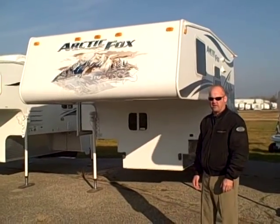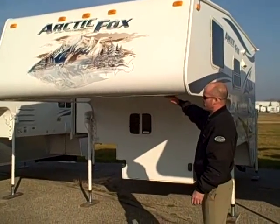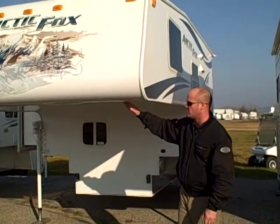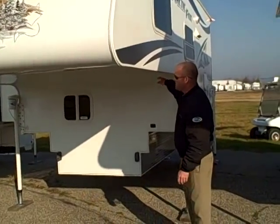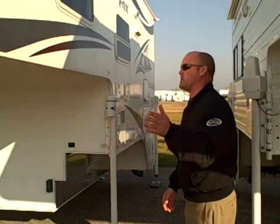Now we're going to go to the outside and see what they've done out there to make it really nice for you. Now we're on the outside of the 811 Arctic Fox truck camper. Just a few things that make them number one in the country — you'll see that there are absolutely no seams in their nose. No seams here and no seams here make for no leaks four or five years from owning it.